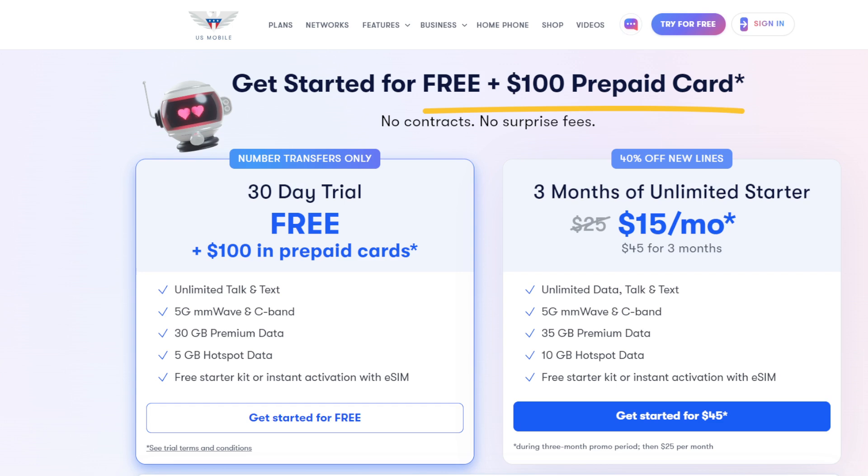US Mobile is a pretty busy MVNO carrier — pretty innovative in my estimation, I think one of the best in the industry. They're creating ways to offer consumer choice and consumer value, which are the most important things to differentiate yourself as a company. They're doing number transfers, the transfer portal that was in the news recently, and offering new plan structures with additional value.